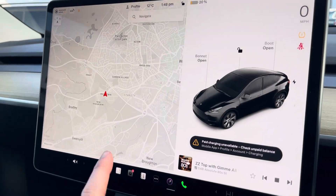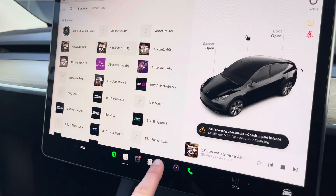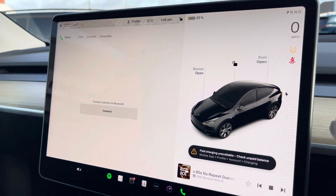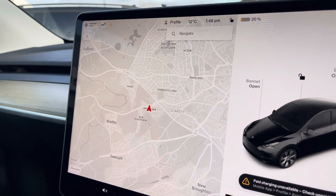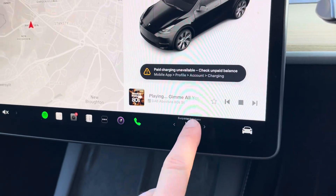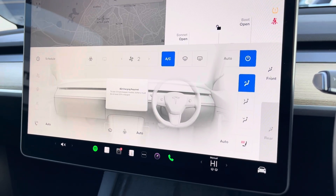Moving on to the touchscreen display, you can tune into FM and DAB channels through the radio feature. There are also other ways to listen to media such as Spotify and Apple Music. You can connect your mobile device for hands-free use whilst on the road. Navigation is available allowing you to find destinations with ease and plan your journey ahead. You can also access a large range of vehicle settings, as well as the climate control system with heated front seat and steering wheel functionality.